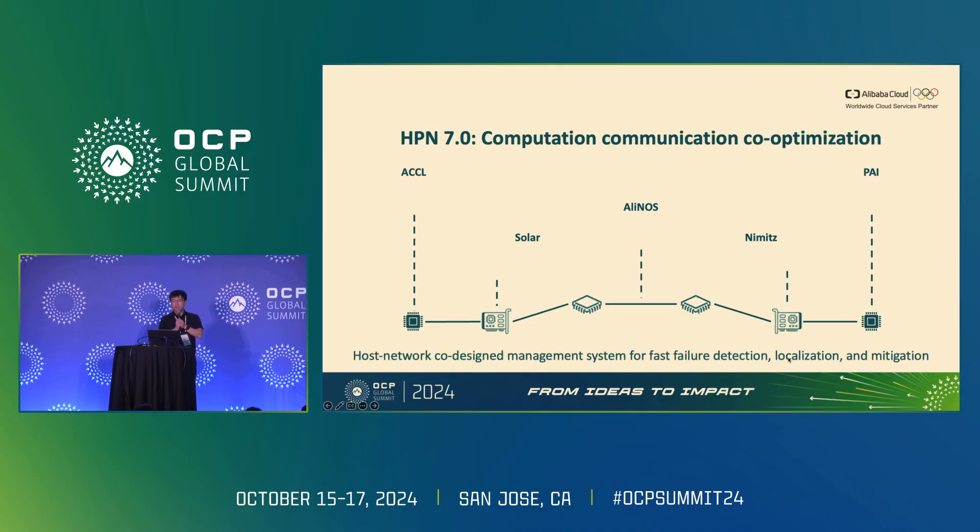We also provide a host and network co-designed management system for fast failure detection, localization, and mitigation. We deployed accelerator server hang and slowness detection and localization, which can detect servers slowing down the entire training cluster in real-time. The transport layer protocol provides a fast rerouting mechanism under transient network congestion and short-term link failure scenarios. The switch provides high-precision network monitoring and failure detection to give instant feedback to end hosts. In the container network, we designed host monitoring and end-to-end connectivity probing to query the network from the server's perspective.